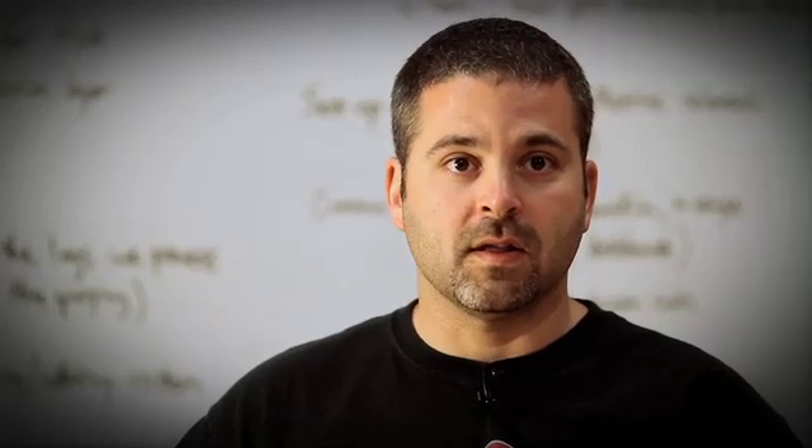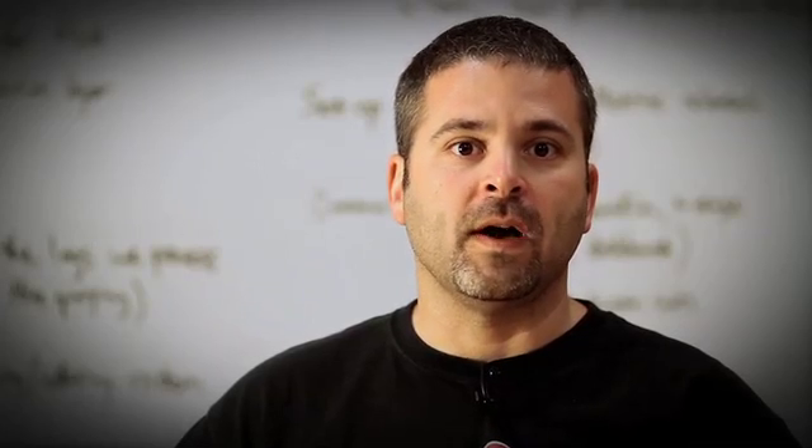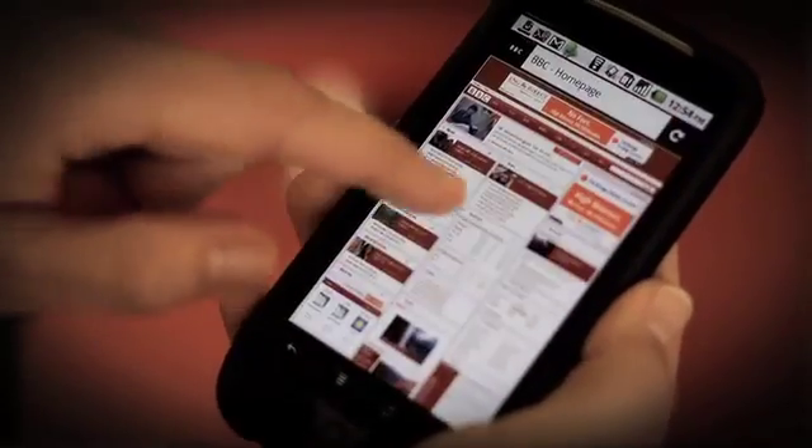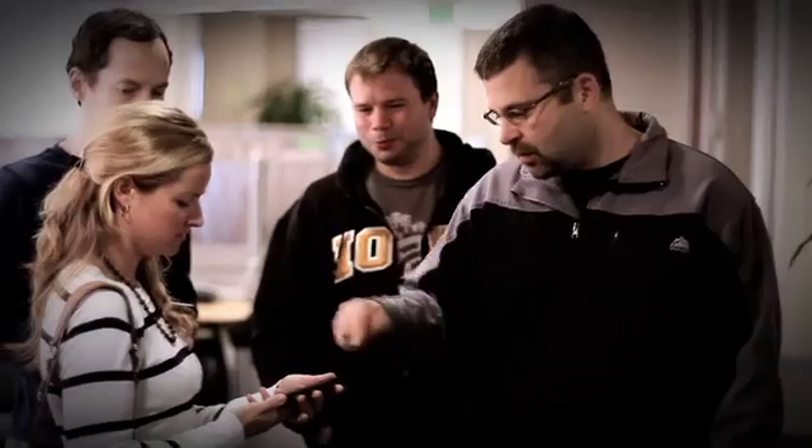I work on a project called Electrolysis. Its goal is to improve responsiveness, so while you're panning and zooming and interacting with the UI, the web pages can render and do whatever they need to be doing in a separate process and not slow you down.